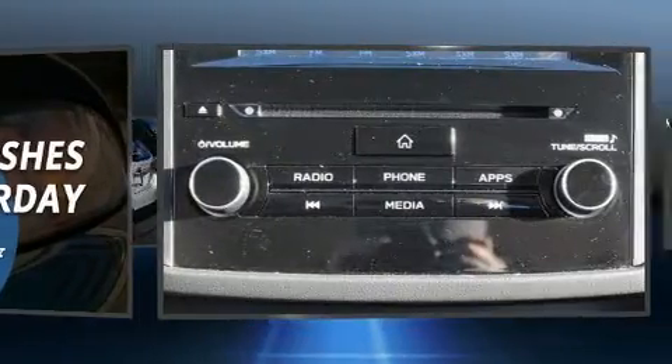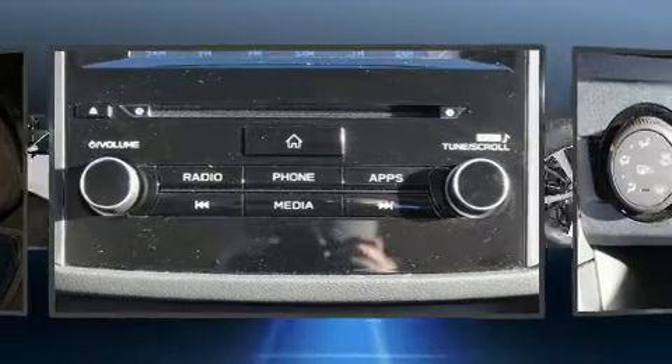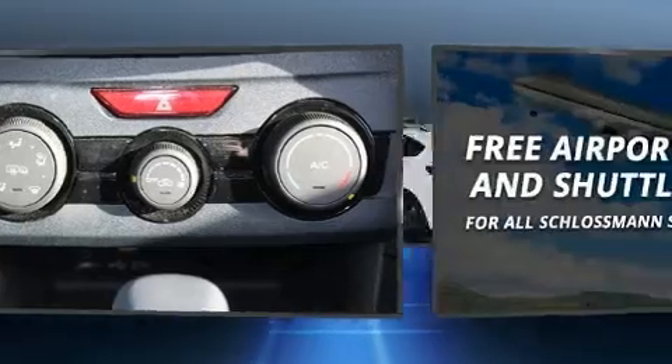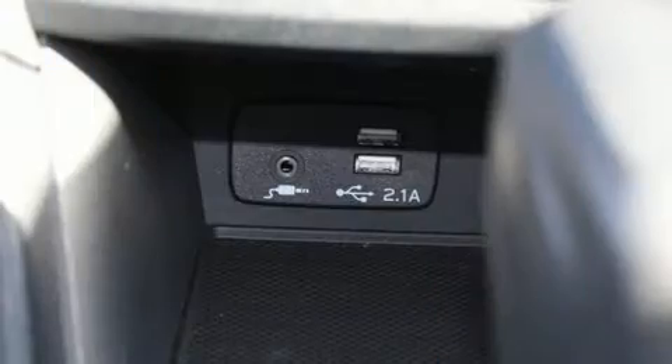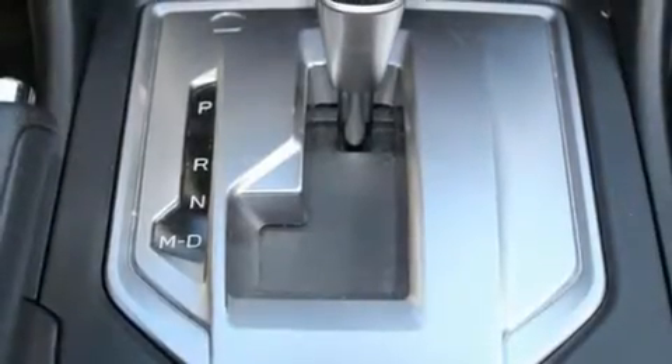Subaru ensures the safety and security of its passengers with equipment such as traction control, anti-whiplash front head restraint, an emergency communication system, and four-wheel disc brakes with ABS. With electronic stability control supplementing mechanical systems, you'll maintain precise command of the roadway.